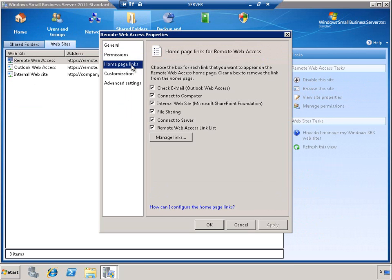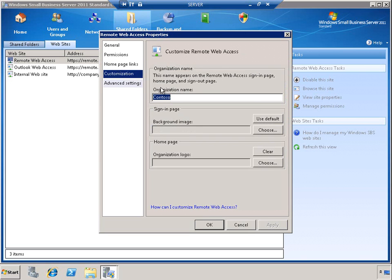For RWA, we're also able to customize the homepage links that users see as well as perform further customization including setting a background image and an organizational logo, which can really help personalize the RWA experience.